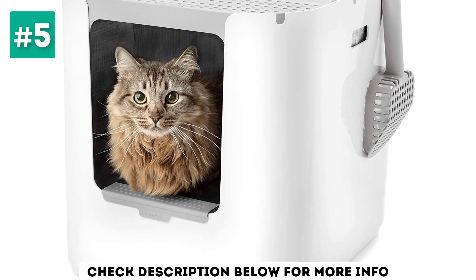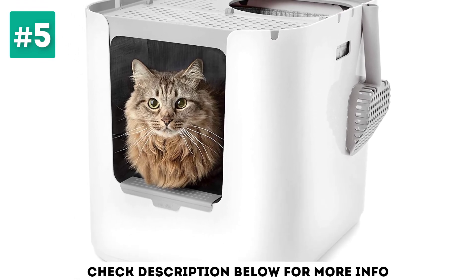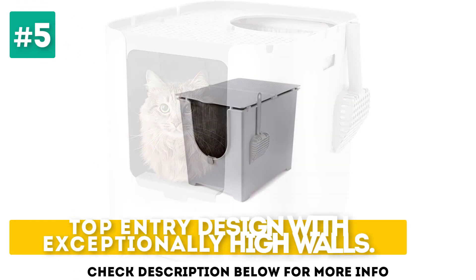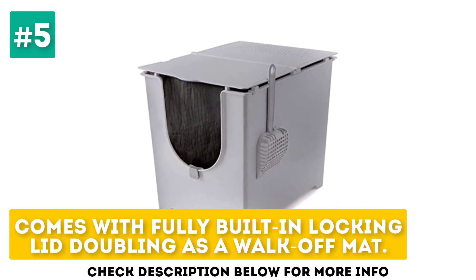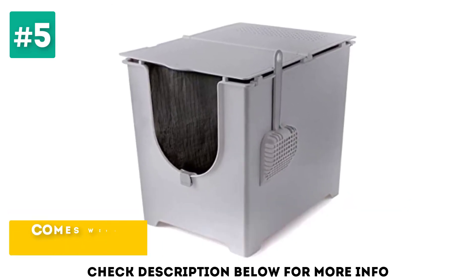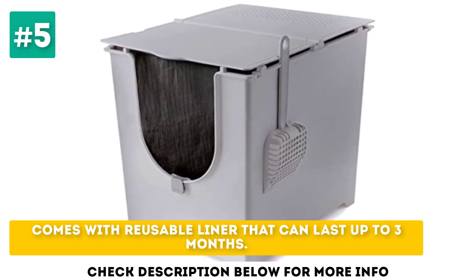It also comes with a reusable liner that keeps the entire unit odor free. Top entry design with exceptionally high walls. Comes with a fully built-in locking lid doubling as a walk-off mat. Comes with a reusable liner that can last up to three months.